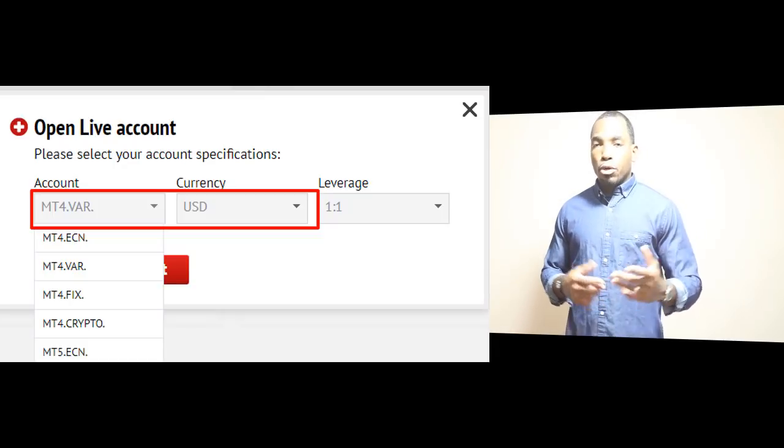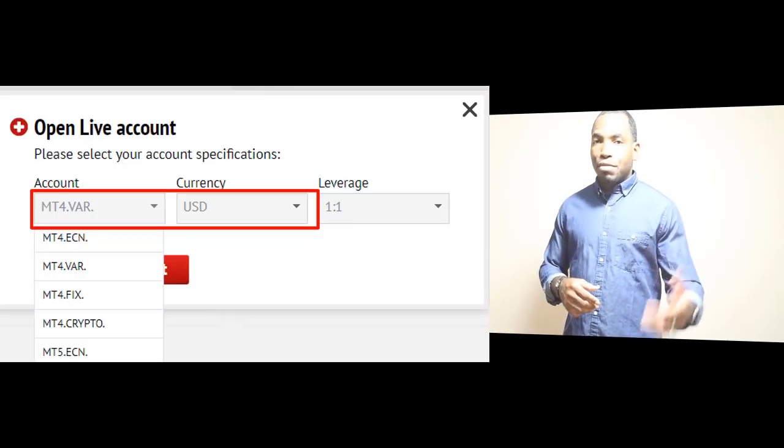Any questions you have about how fees are charged — contact the broker and question them. If you're being charged commission when not everyone with a Trader's Way account is, it's usually the account type you chose. You have the option of different account types, so you have to choose the right one. If you don't know how it's set up, open a demo account, open some trades, wait until the day ends and a new day opens, and see if there are any daily fees or commissions charged to that trade.